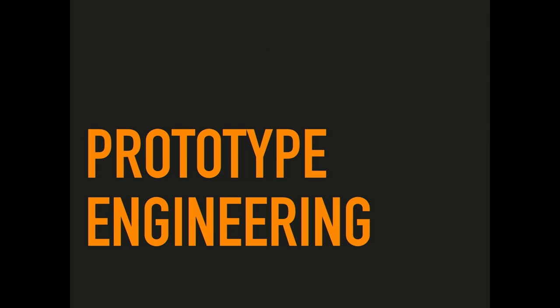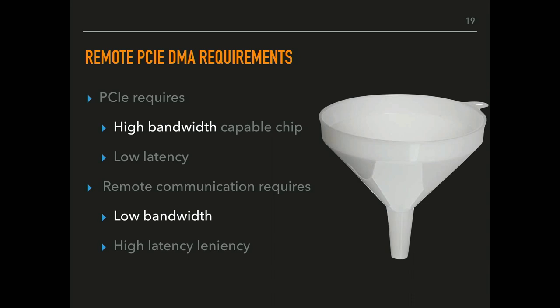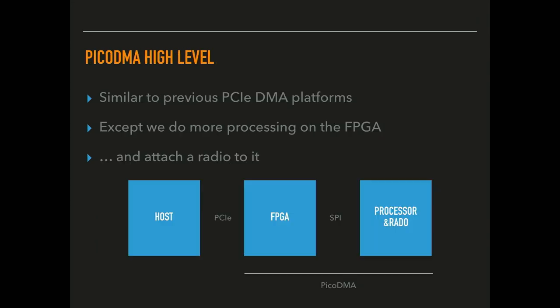The basic challenge here is that PCI is high bandwidth and low latency — PCI transactions can complete in the order of 10 microseconds — whereas remote communication is in the milliseconds. Wi-Fi may have enough bandwidth, but something like LoRa radio has bandwidth of only hundreds or maybe thousands of bytes per second. Our platform is similar to previous platforms using an FPGA to talk to the PCI Express bus, but where we differ is that previous platforms queued PCI requests on the FPGA, while we do a lot more processing on the FPGA and expose a simple SPI interface.